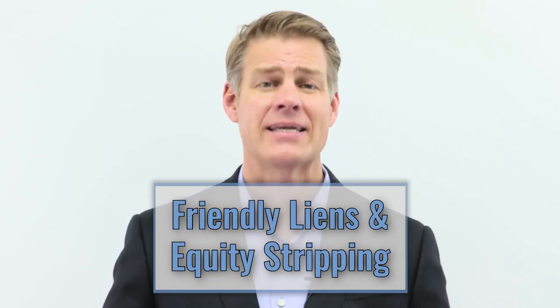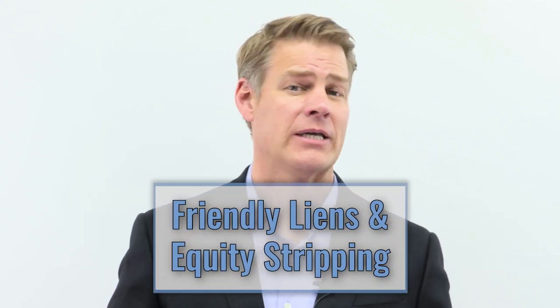Hi, Clint Coons here with Anderson Business Advisors. In this video, we are going to discuss friendly liens, or what some people call equity stripping. Let's get started.